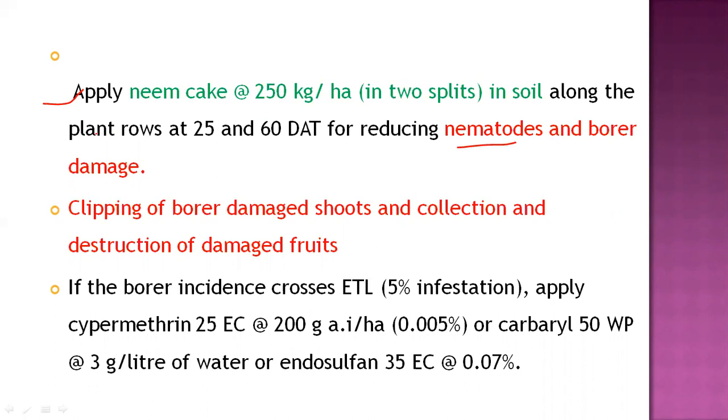Another important practice is clipping of borer-damaged shoots. Infested terminal shoots should be removed. As shown in the diagram, if this clipping practice is done during the vegetative stage, it will destroy future damaged fruits. This is an important practice in IPM.